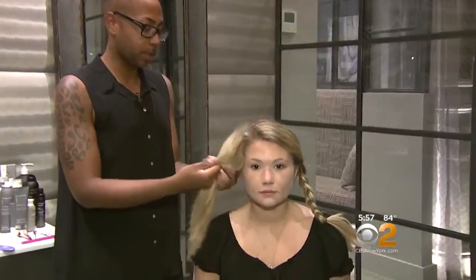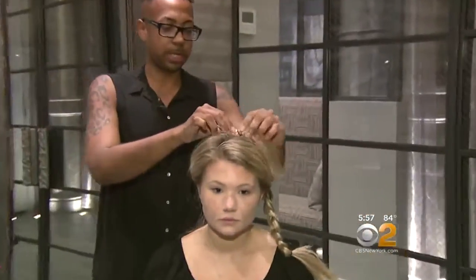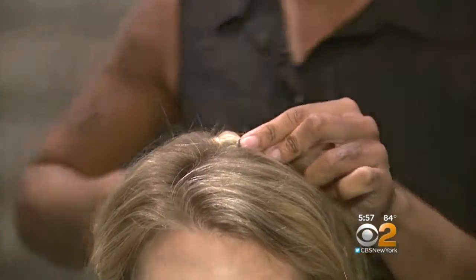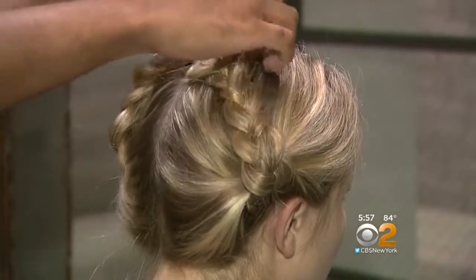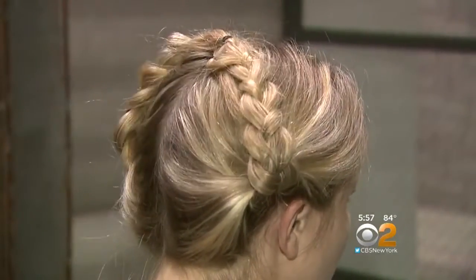Now to the hair. Stylist Toni Cain says braids are quick and easy. Just take it over and use a bobby pin to secure both braids to the top of the head. This is a style for wet or dry hair, and you're ready to go in just two seconds. You look great — just rush out.